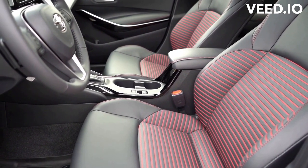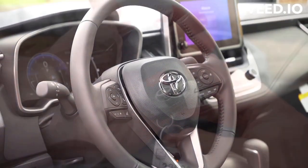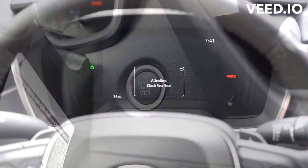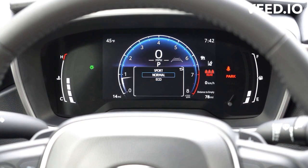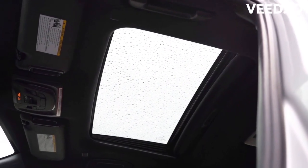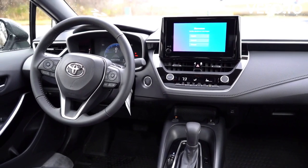All 2023 Corolla fuel-powered models except the GR hatchback are equipped with a standard 169-horsepower 2.0-liter four-cylinder engine and either a CVT automatic or six-speed manual transmission. The Corolla hybrid sedan uses a 1.8-liter four-cylinder and hybrid system for a combined output of 134 horsepower. Most Corollas are front-wheel drive, but for 2023, Corolla hybrid models are available with all-wheel drive. New for 2023, the GR Corolla uses a 1.6-liter turbocharged three-cylinder that produces 300 horsepower and 273 lb-ft of torque.